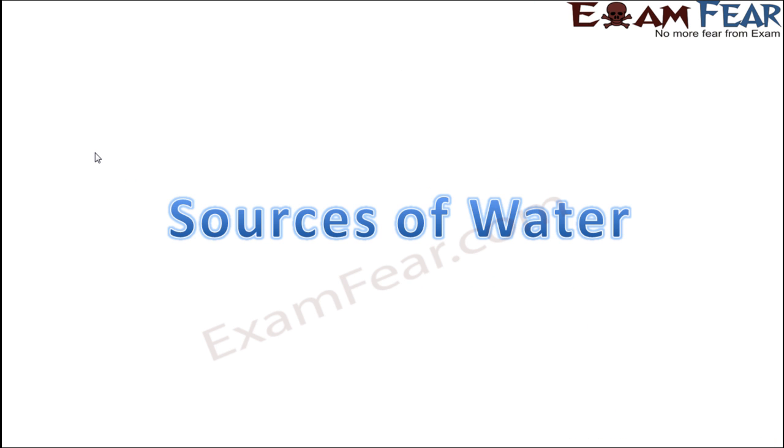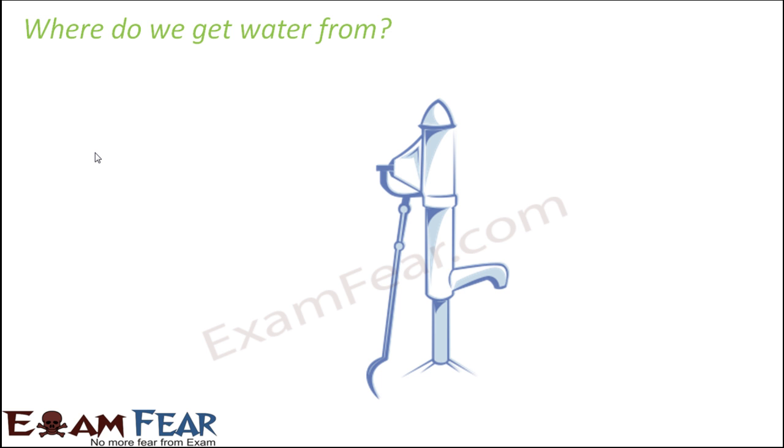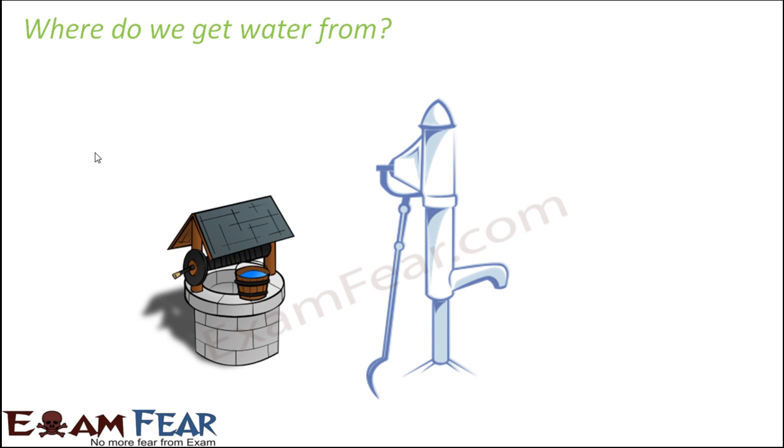Let us look at the sources of water — from where exactly are we getting water? It could be the hand pumps, the wells, or the tube wells. It could also be the taps. These are the places from where we get water in our homes.